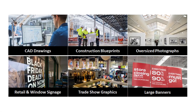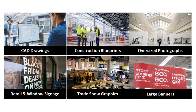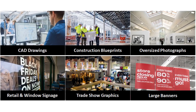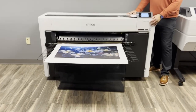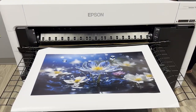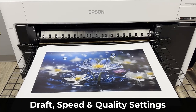This device is great for architects, engineers, and construction professionals needing to print CAD drawings, blueprints, technical drawings, or architectural renditions. It is also great for point-of-purchase materials, education, or corporate offices requiring rich color branding. This device can print museum-quality art prints and offers three modes of printing: draft, speed, and quality. We'll do a quick demonstration to show this machine in action.